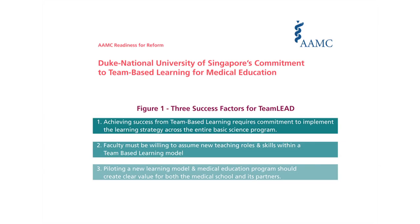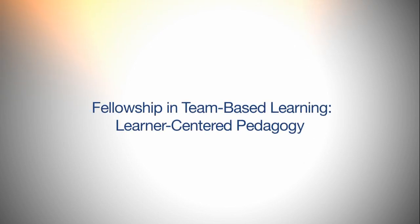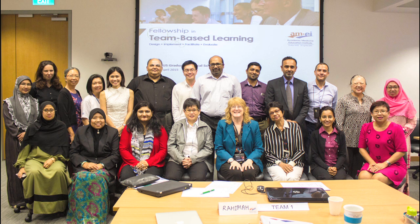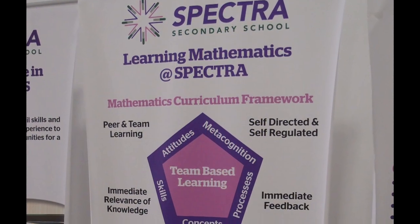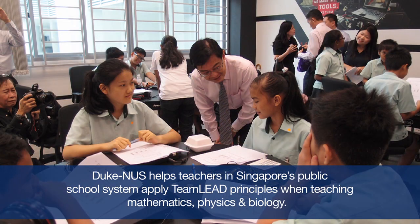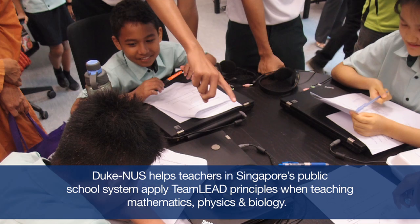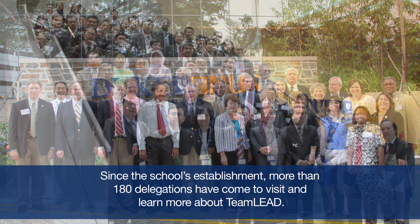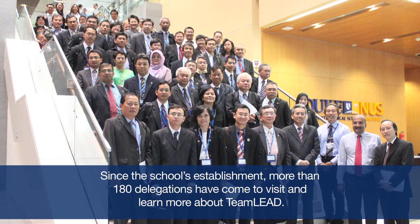A lot of people have become interested in Team Lead, and because of that we have established a fellowship program. It's not only medical faculty, but medical students, medical graduates, and interestingly many non-medical individuals who have expressed an interest in learning how to do something similar in the context of their own schools and learning. In fact, a couple of high schools in Singapore have also begun to implement variations of Team Lead, and we are gratified that the interest has begun to expand in recent years.